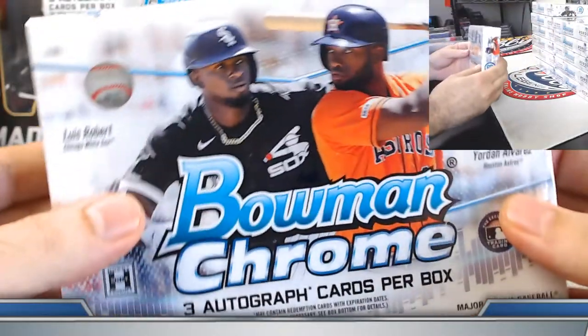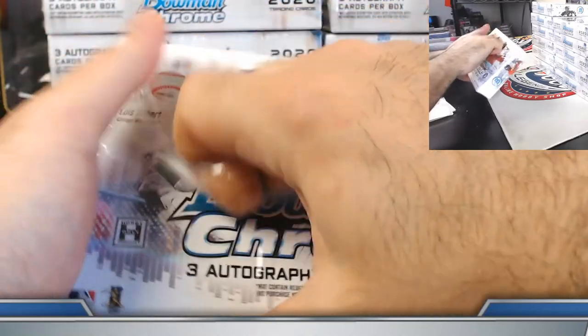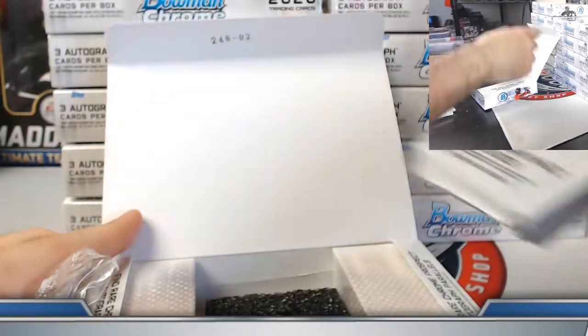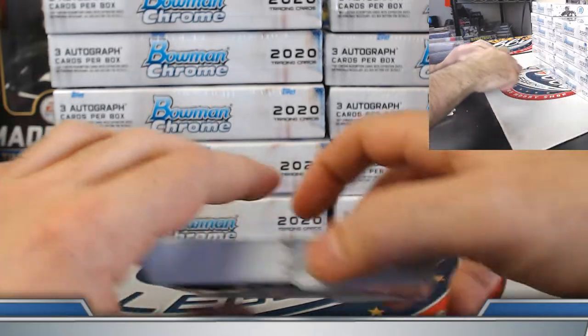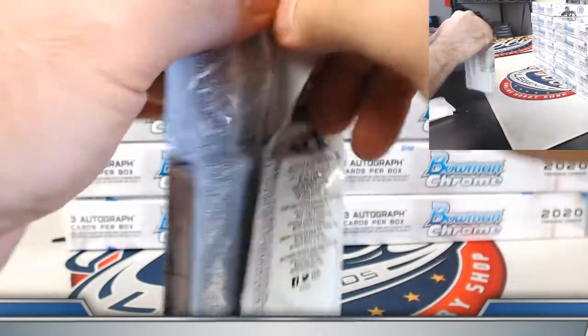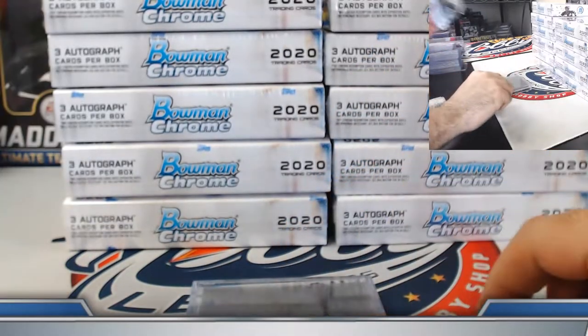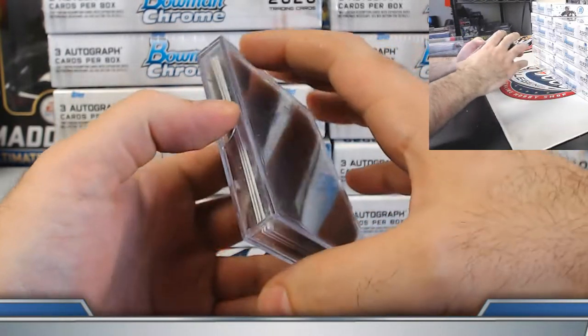Box number one. We'll do a recap at the end of this break as we do each and every break, although this is a pretty short one. If you need to check for your hits at a later point in time, use the last few minutes of each video for a full recap. Dominic, hey buddy, how's it going? Good to have you on board.